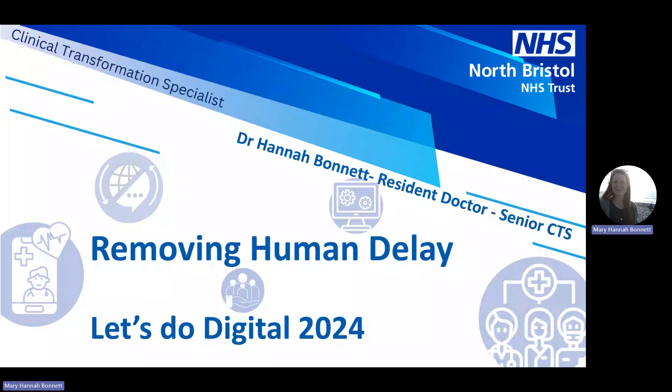Dr Mary Hannah Bonnet. I'm a resident doctor and senior clinical transformation specialist at North Bristol NHS Trust. This is my presentation on removing human delay for Let's Do Digital 2024. It was designed in conjunction with the learning disability and autism team, with special thanks to the clinical systems team at NBT.